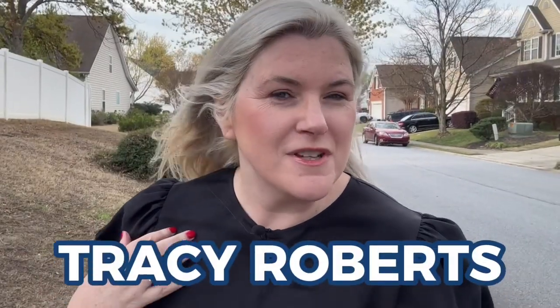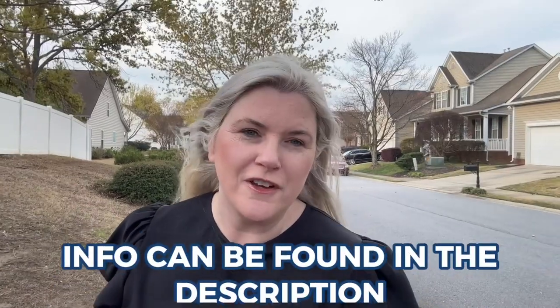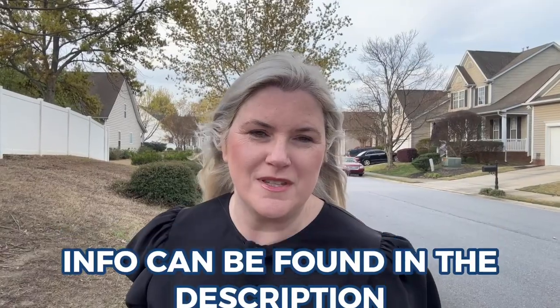If this is your first time to the channel and you want to know everything there is about the Greenville, South Carolina area, make sure you hit subscribe and tap the bell for notifications so you can be the first to know about all the great things in Greenville. I'm Tracy Roberts with the Atlas Home Team and we're helping people just like you from all over the world relocate to this beautiful area. Whether it is a month from now or a year from now that you're going to be moving, don't hesitate to reach out. All of our information is below and we'd love to help you have a smooth transition to the upstate.